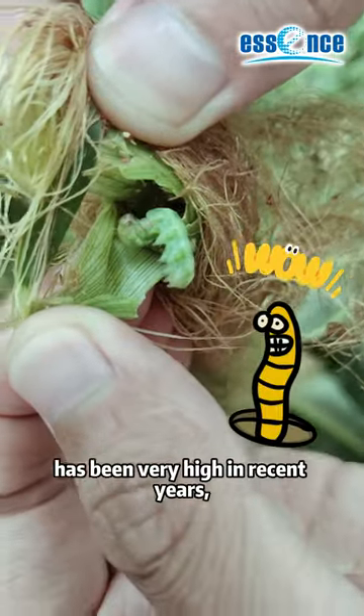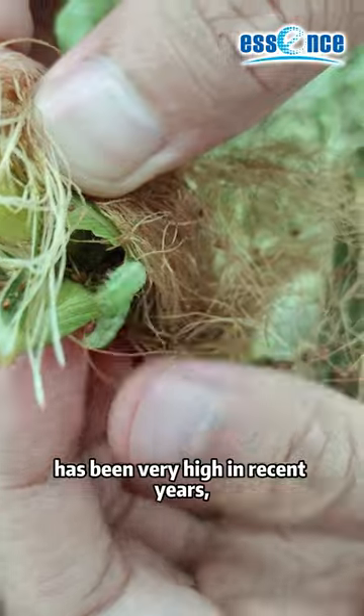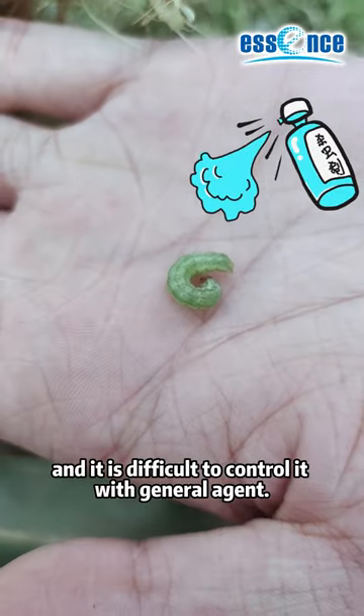The corn earworm problem has been very serious in recent years, and it is difficult to control with general agents.